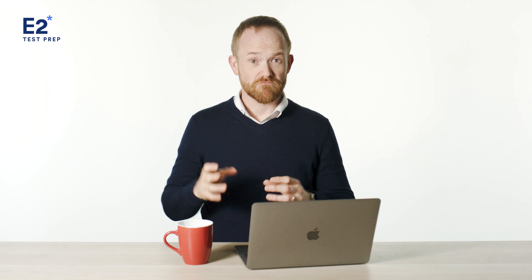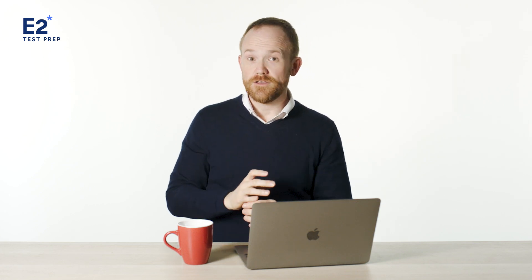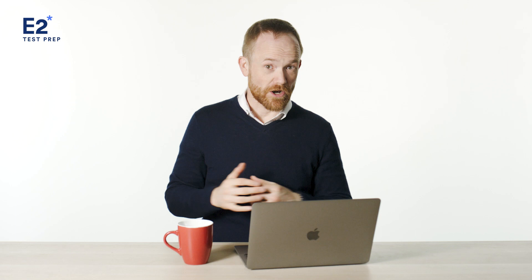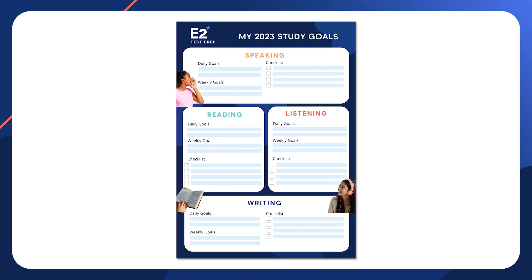The first thing you want to do is set clear goals. This takes a few steps. First, identify the score you want. Then figure out where you are now — you can do this easily by taking a mock test. Once you know where you are, you can start to figure out what you need to do to reach your desired score. Only you will know what it is you need to do to reach that desired score.